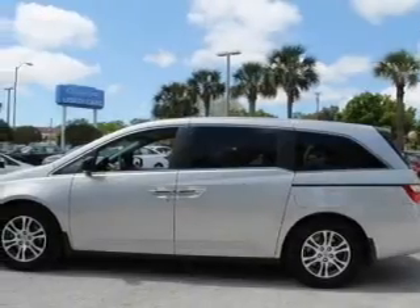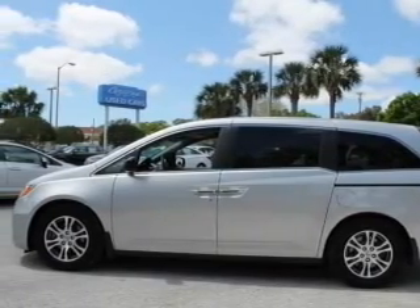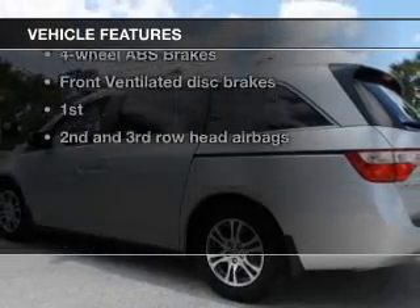Premium wheels lend a distinctive appearance. Savor your listening experience with the premium sound system. Brake safely with the anti-lock braking system. Plus enjoy these notable features that are included in this vehicle.